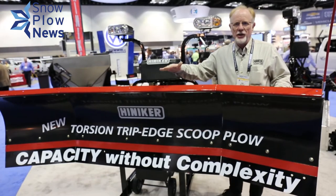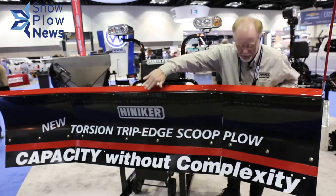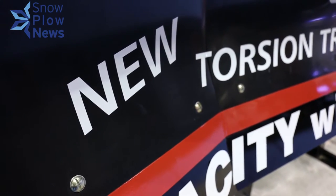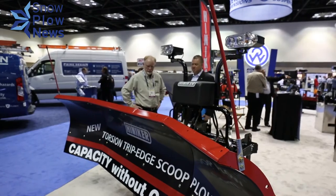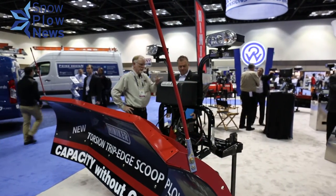This is the Hinecker Scoop Plow. It's available in eight or nine foot widths. It is a semi-containment plow that's used primarily in parking lots and those sorts of environments. It also has full angling capability, so you can windrow plow with it on roadways and so forth.